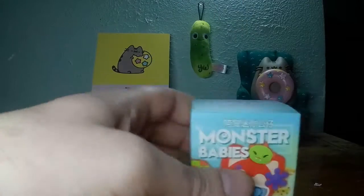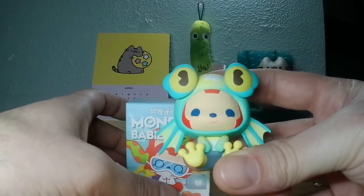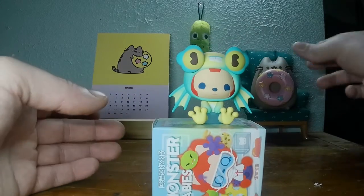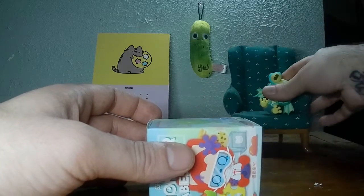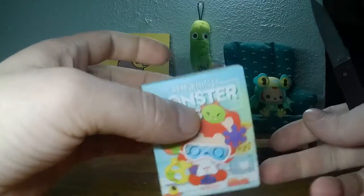Oh wait, I already did, because I opened a toy today and I guess I wasn't recording. So it's a double feature — we got the little creature and he's pretty cool looking. We'll put him in the chair back here until we open the other toy.